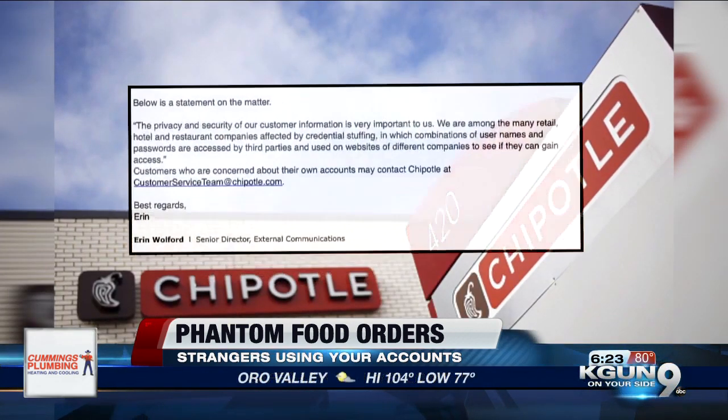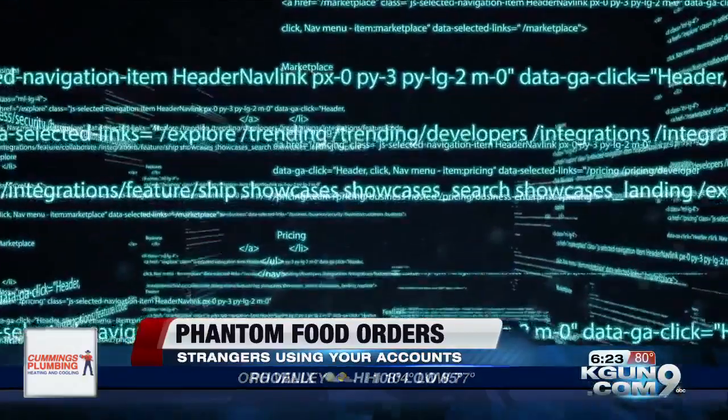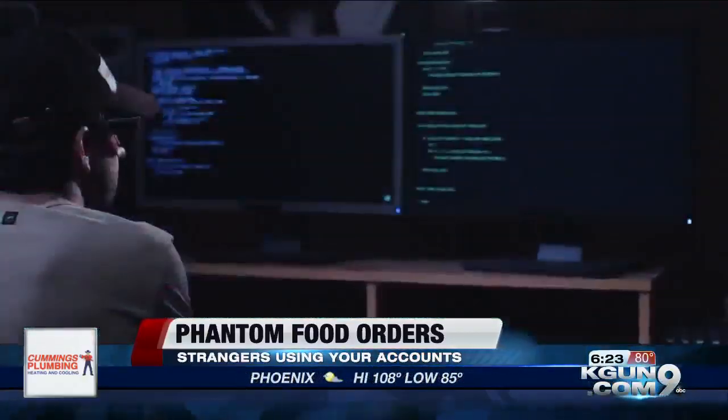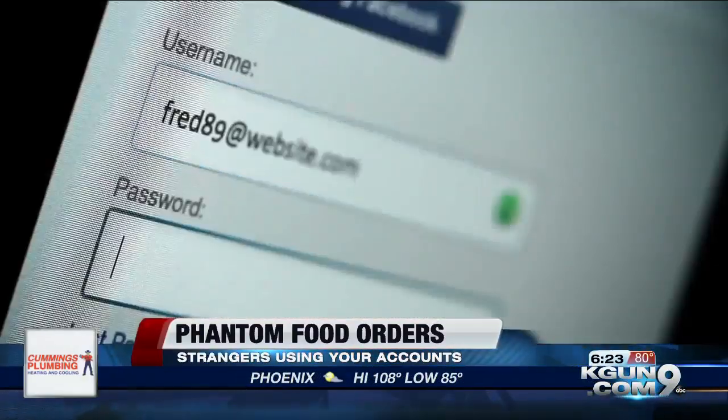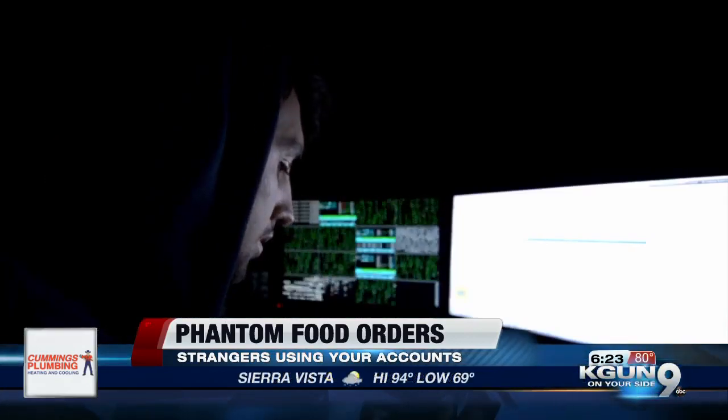So how does this happen? In a statement, Chipotle blames the fraud on credential stuffing — that's when scammers flood websites with stolen usernames and password combinations to gain access to accounts. If you use similar passwords across various accounts, experts say it makes yours more vulnerable.